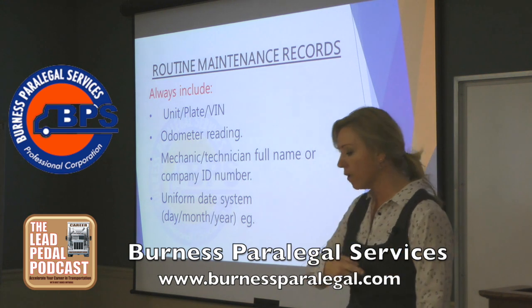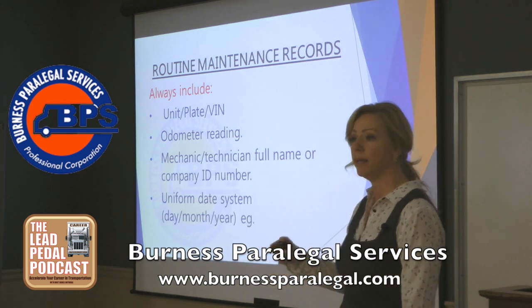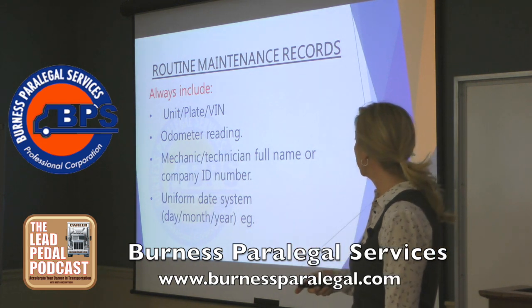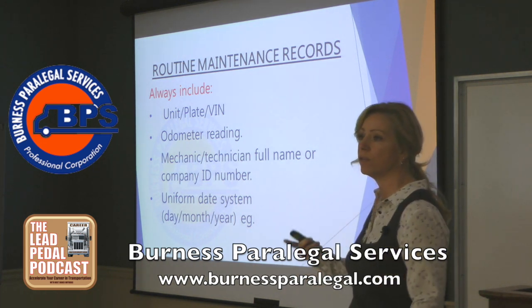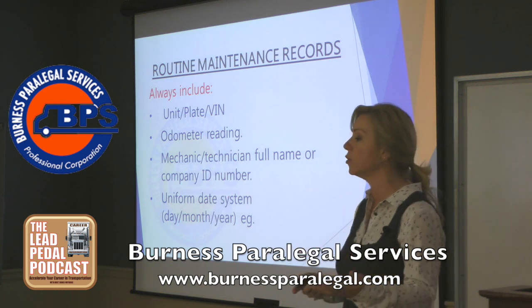So I always say, if you can, have every single routine maintenance record reflect the odometer reading, and have the mechanic or the technician's full name, or an ID number that we can somehow link to a full name.